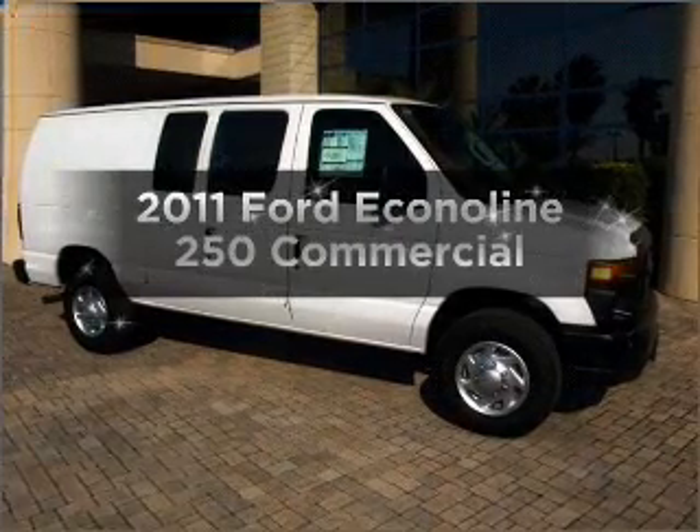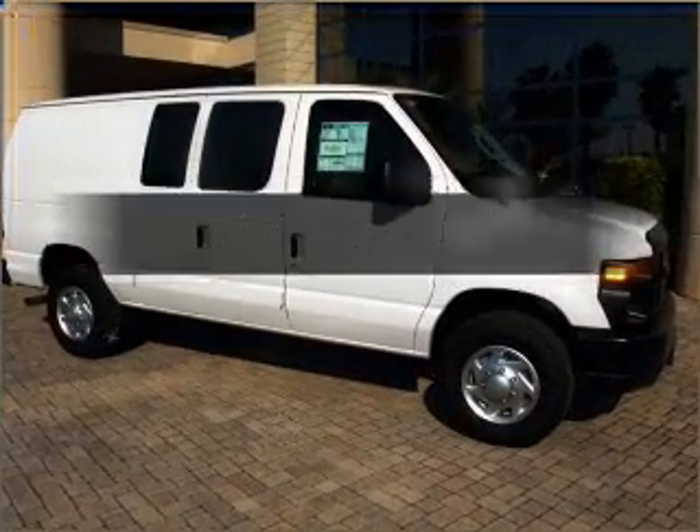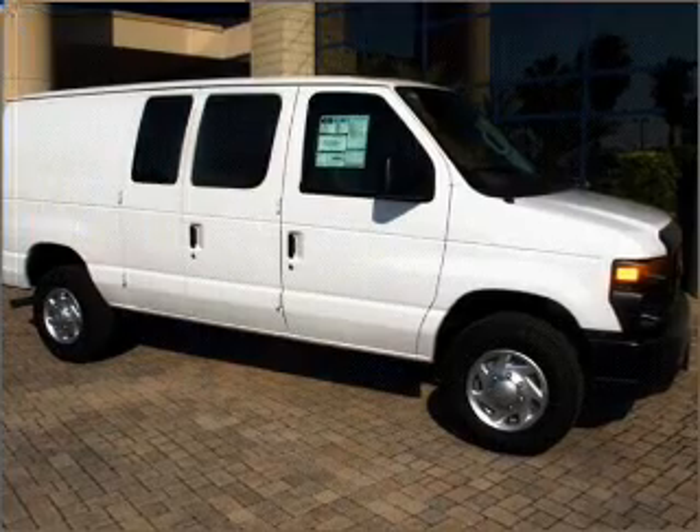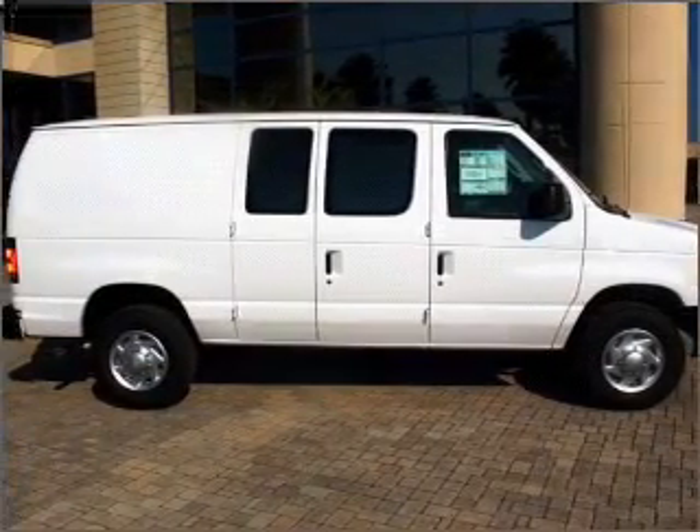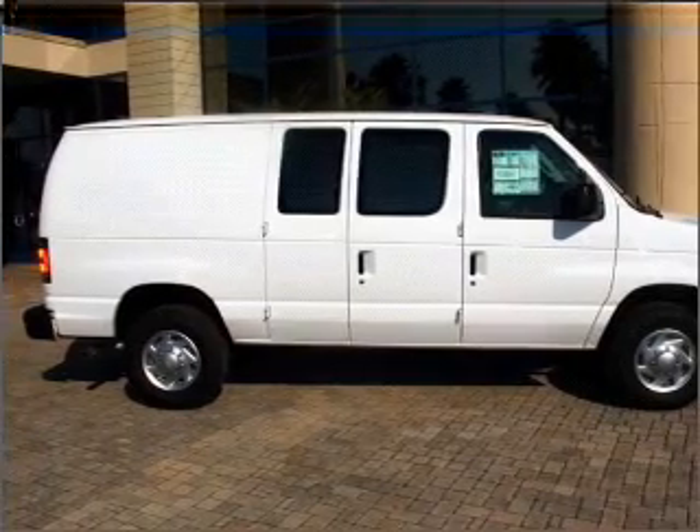Get noticed in this 2011 Ford EconoLine 250. Everything you need under one roof with this great vehicle, with a powerful 8-cylinder engine that responds smoothly to its automatic transmission.